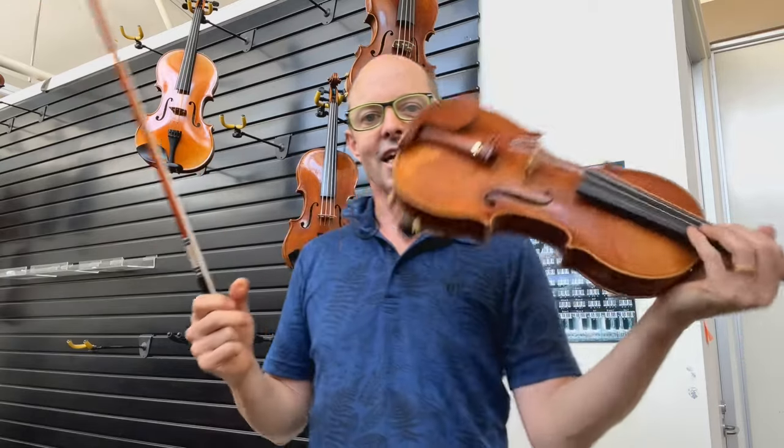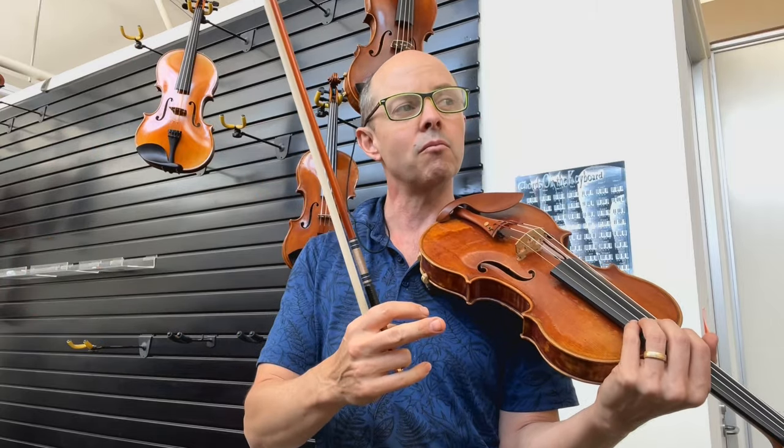Gibbertoni studied at the prestigious violin making school in Milan and I think he graduated in 1991, so that's a fair while ago. He's then worked all over the world making violins — in the UK, in America, and Italy of course — and he's just a really well respected violin maker.